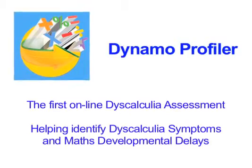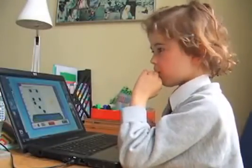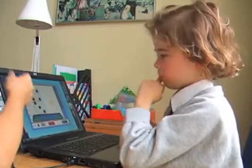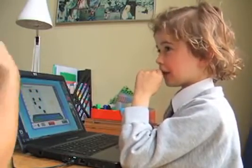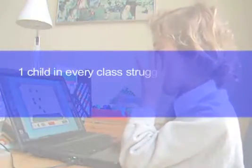Dynamo Profiler is a world-class adaptive developmental dyscalculia assessment tool that is bringing about a transformation shift within maths intervention groups. Teachers are now able to assess for dyscalculia and along with it receive an individual and purposefully designed intervention plan.